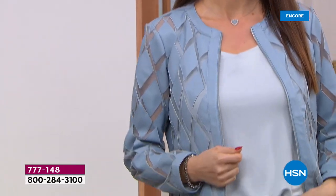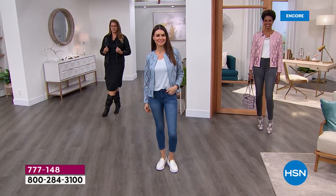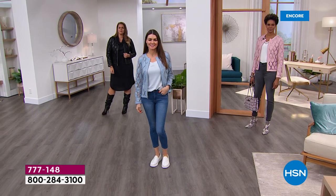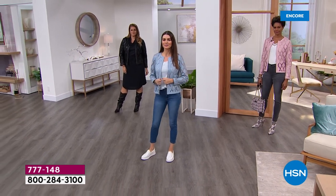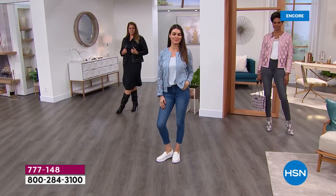It doesn't matter if you want to dress up a pair of jeans, your leggings, your jeggings, your dresses, your jumpsuits, over a turtleneck, over long sleeves, over tank tops. This is one of those jackets you wear winter, spring, summer, fall. Look at that little cowl neck peeking out on Emily. How gorgeous in that black.